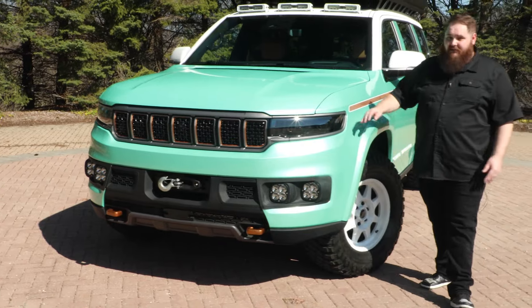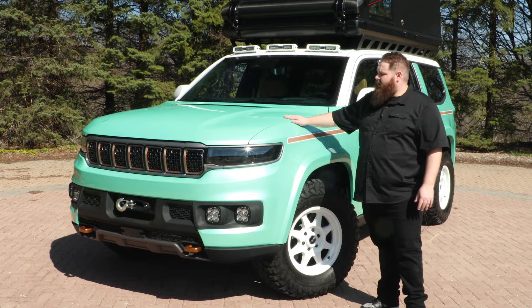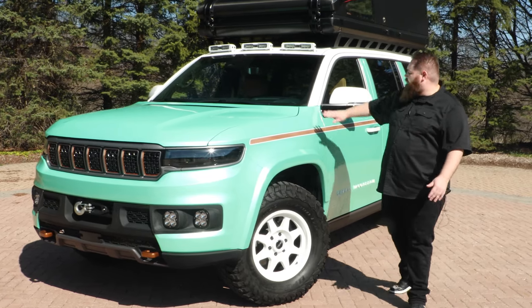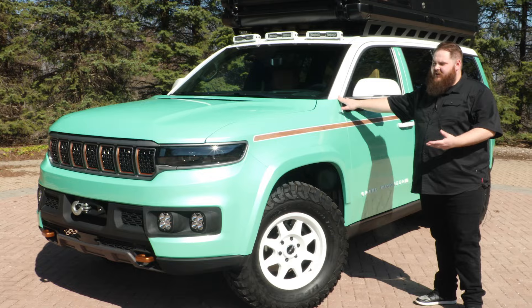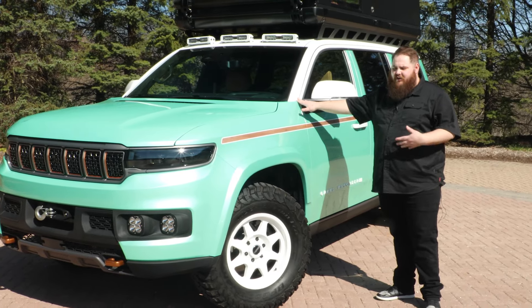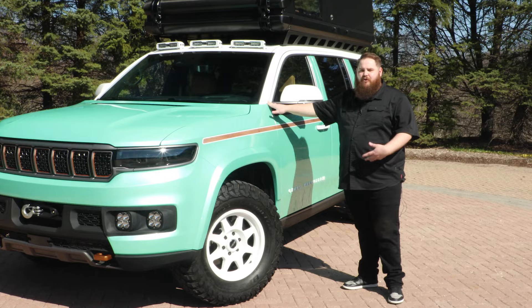Moving on from that, the next thing is this bright pearlescent mint color that we call Spearminted. We accent this color with white roof, mirror, and wheels, and we feel like this color combination really honors the heritage of the Jeep and Wagoneer brands while capturing the spirit of the old-fashioned family road trip.